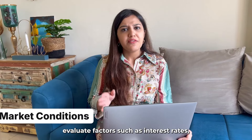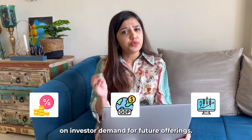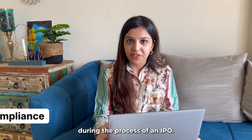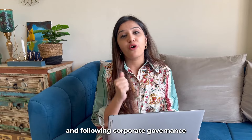Number 9: Market Conditions. Evaluate factors such as interest rates, economic indicators, and market volatility, as these impact investor demand for IPO offerings. Number 10: Legal and Regulatory Compliance. Ensure the company complies with all legal and regulatory requirements during the IPO process — filing necessary documents, sharing proper disclosures, and following corporate governance.